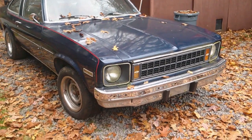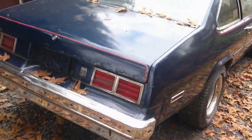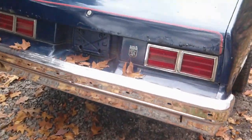Hello people! Let's go ahead and get started on my 1975 Nova.